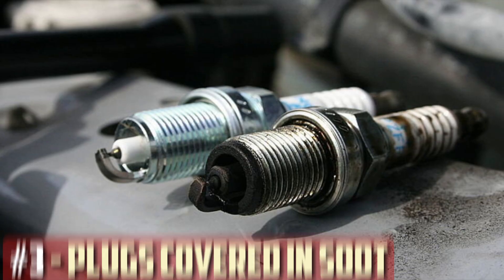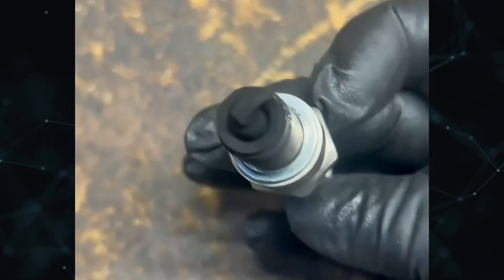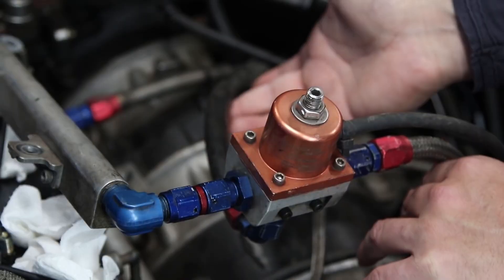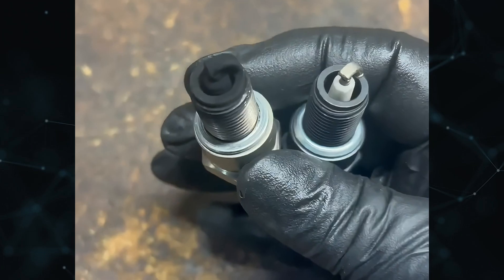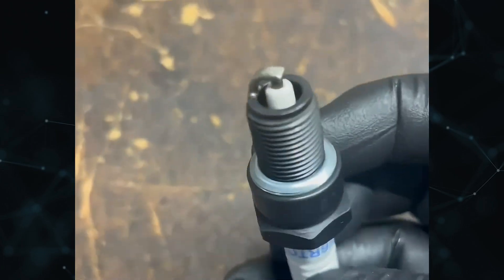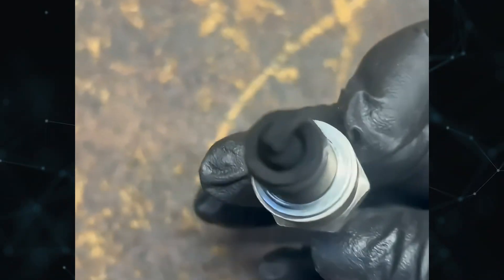Spark plugs covered in soot: If you believe your fuel pressure regulator is malfunctioning, remove the spark plug and check for black soot buildup on the tip. A malfunctioning FPR could be the reason. Make sure to look for soot on the ends of every other spark plug as well. The engine head's burning of oil is the cause of this soot. In this instance, you will have to replace the dirty spark plugs in addition to the regulator.